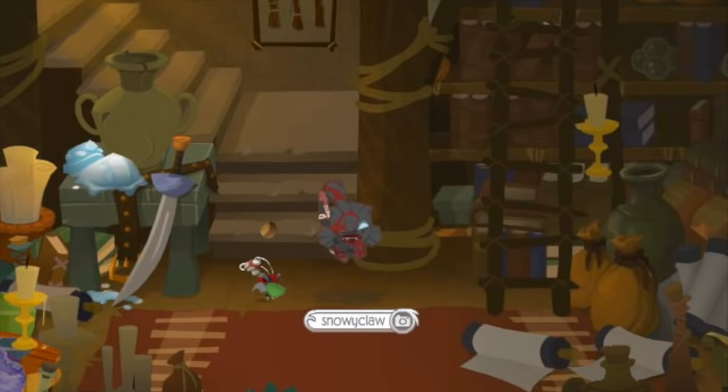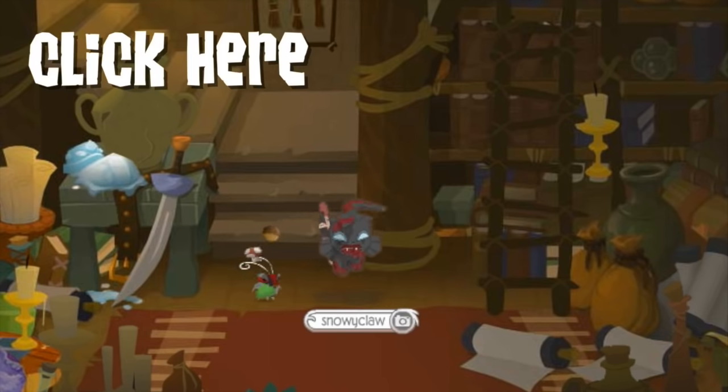Hey Jammers! Snowyclaw here from Animal Jam Spirit and I'm here in the basement of secrets to share some cool prizes that you get from recent toy codes. Now if you don't recognize this area, that's because it's a secret area and you should click this video to go learn how to enter the secret area.